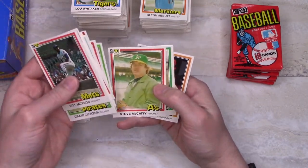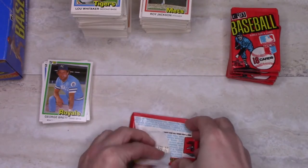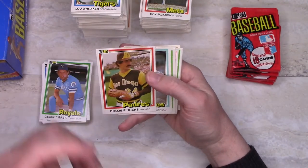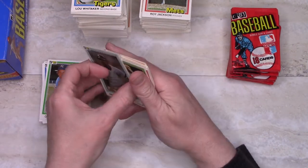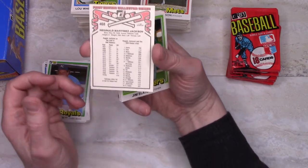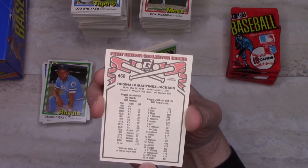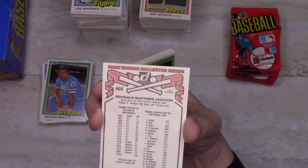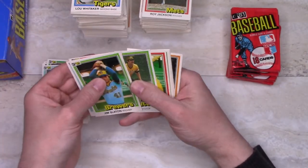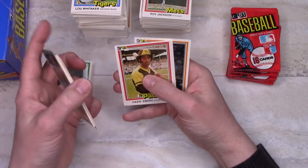Manny Sanguillen always with a smile on his face. Dallas Green manager card. Dave Smith with the gum. Rollie Fingers — Hall of Famer but with gum damage. There's Reggie, and that's a bonus card for Reggie — the 400 Home Run Club. Through the 1980 season there were 18 players in the 400 home run club. Now there are a lot more, and many of them are struggling to get into the Hall of Fame. Ozzie Smith — Hall of Famer.